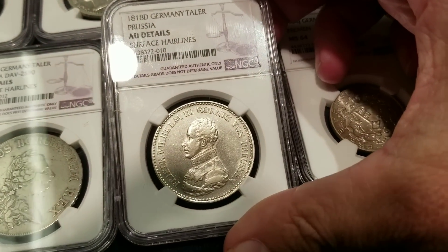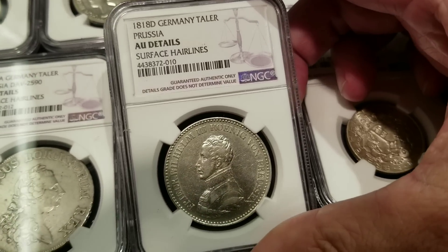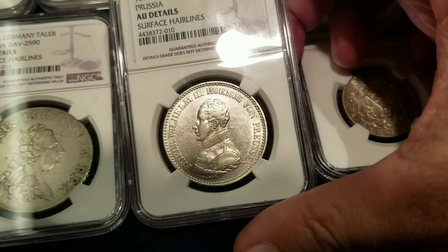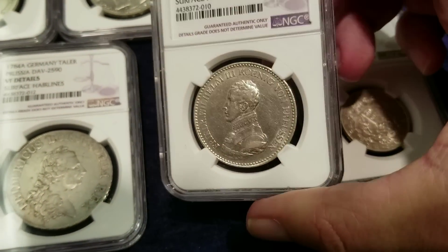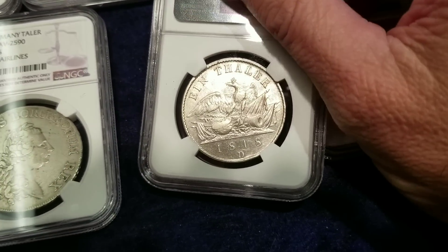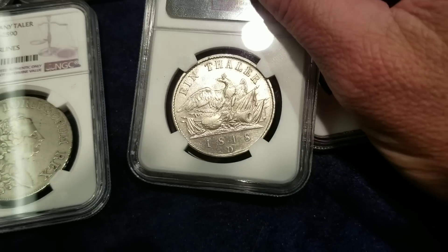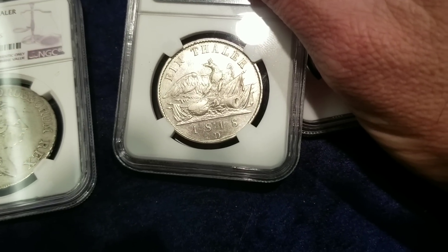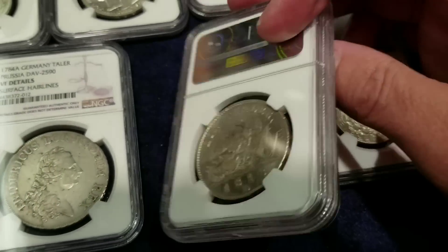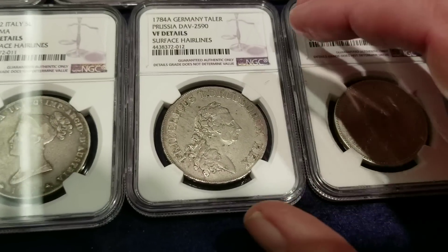It's got some surface hairlines, but it doesn't have a numerical grade — it's an AU with details, as obvious as you can see. But very nice indeed. Beautiful design; love that eagle on the reverse of it. 1818 is the date on this particular piece, with a D mint mark — so it was probably minted in Düsseldorf or something similar.